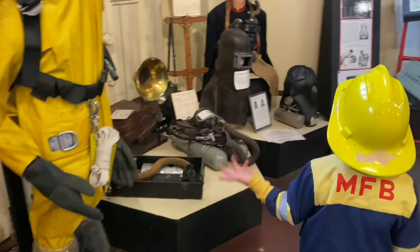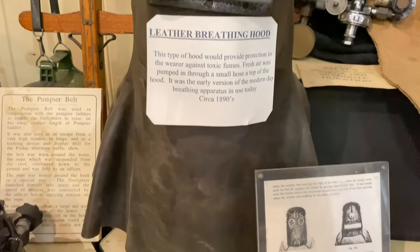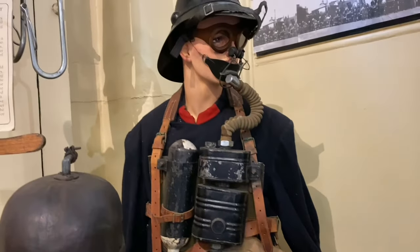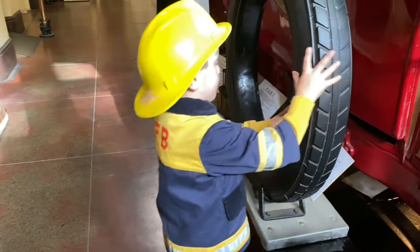This is an olden day hood they used to use to protect themselves from toxic fumes. This is a fireman bike and this is the wheel that it pops up.